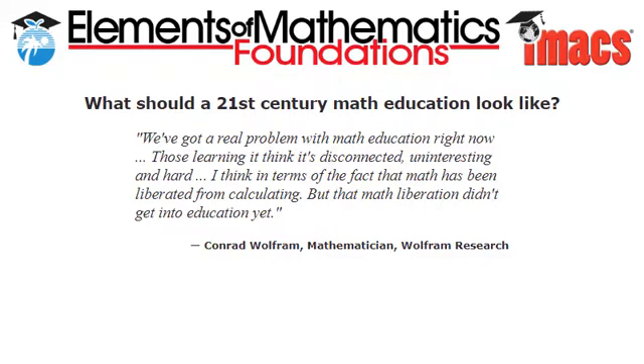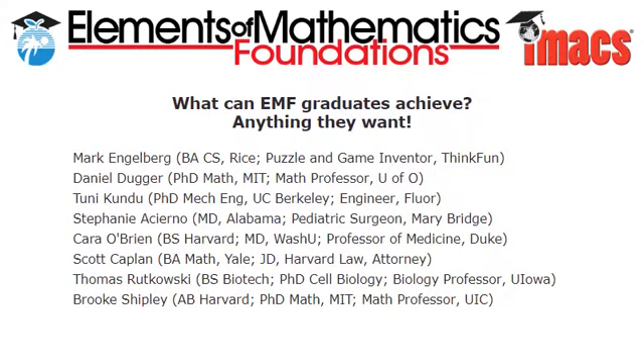And what can EMF graduates achieve? Judging by EMF alumni, anything they want.